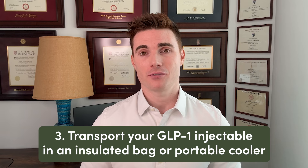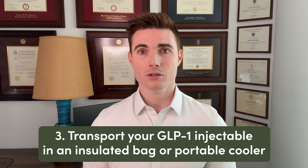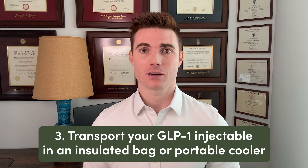Number three, whether you're traveling by plane, train, car, or something else, you should use a portable cooler or insulated bag to hold your medication. If refrigeration isn't available during your travel, invest in a high-quality portable cooler or insulated bag. This will help maintain the required temperature for your medication.